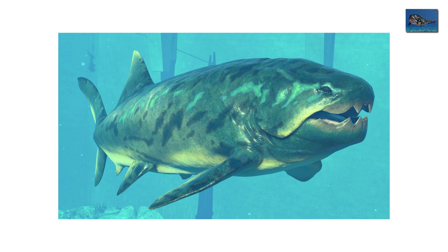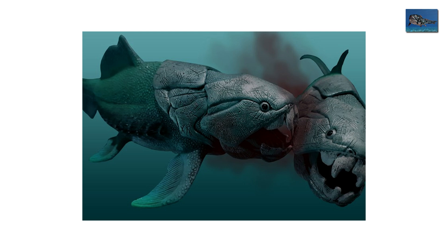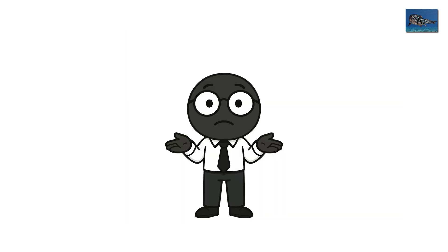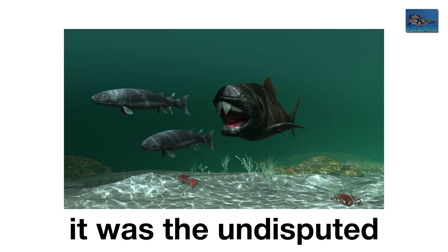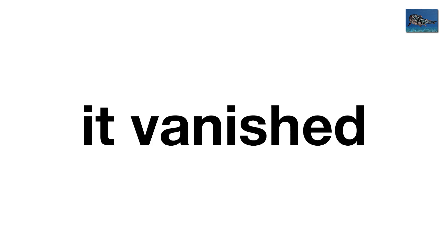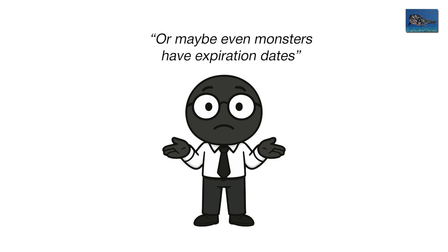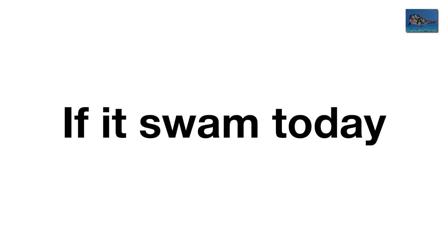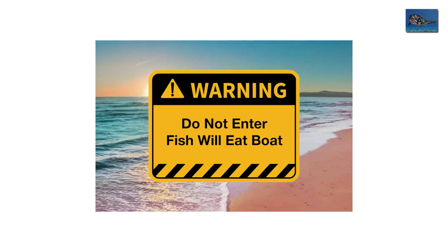Dunkleosteus didn't eat — it obliterated. It fed on sharks, fish, and other Dunkleosteus, because why stop at the competition? For 20 million years it was the undisputed apex predator, until abruptly it vanished. Maybe the seas changed, maybe its prey evolved too fast, or maybe even monsters have expiration dates. If it swam today, every beach sign would read: Do not enter. Fish will eat boat.